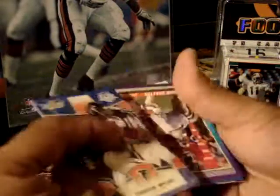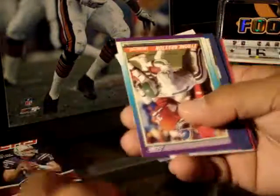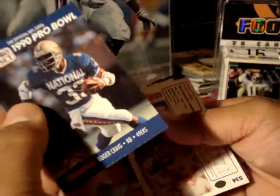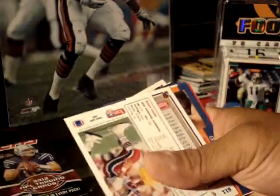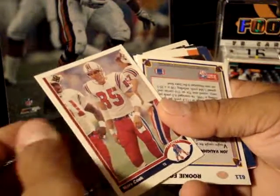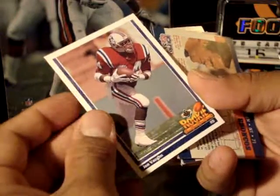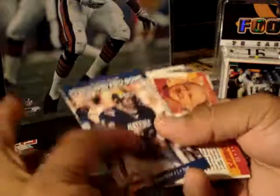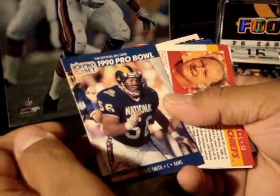Thomas Brown, rookie. Tyron Braxton, Broncos. Bill Frelick from the Falcons, Pro Bowl. Roger Craig, 49ers. Marv Cook, looks like it's from the Patriots. Another Patriots, John Vaughn, rookie. Greg Craig, Broncos, Pro Bowl, 1990.